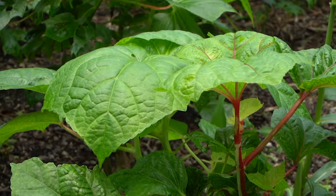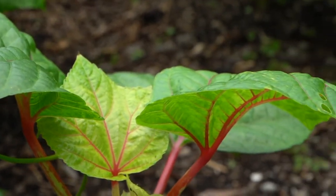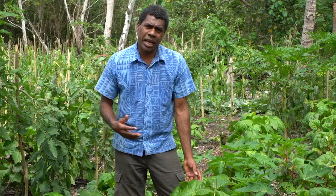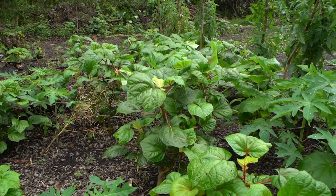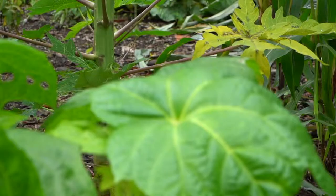Island cabbage is the number one dish in Vanuatu. Island cabbage has quite a few varieties. Today I will be showing you green island cabbage. Island cabbage grows everywhere in every garden in Vanuatu. There is no season for island cabbage, but it grows well during the wet season.